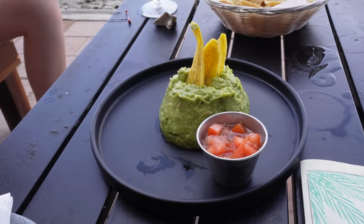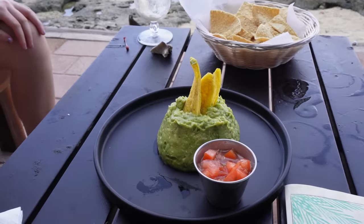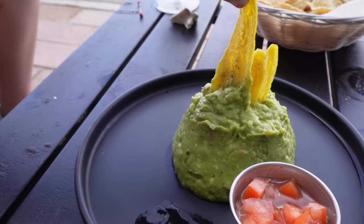They just brought us our guacamole and we have a few friends who want to share with us — they are not going to have any of this! It's guacamole with some salsa and chips, but they also shaped some plantains right there. You can't even tell it's a plantain — it just tastes like something crunchy with guacamole. It's good!